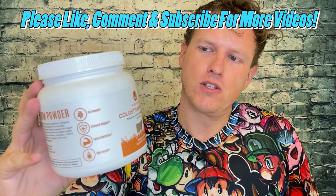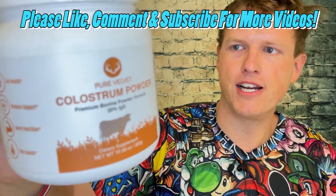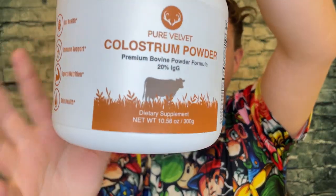Hey, what's up guys, it's Josh here. Today I want to do a little review on this Pure Velvet Colostrum powder. I don't know if you guys have been following my channel, but I've made several videos on colostrum — probably about eight — and I thought it was a good idea to try a new brand.